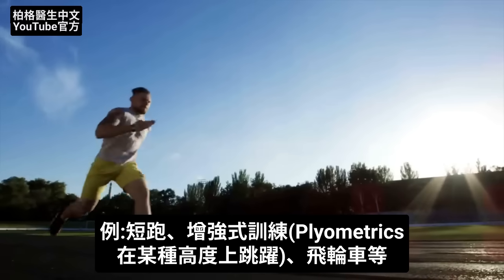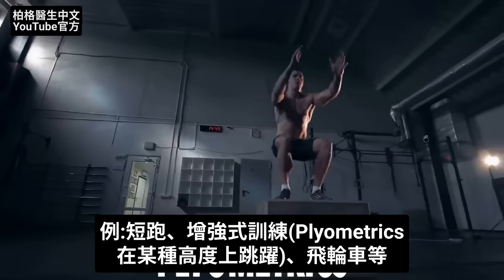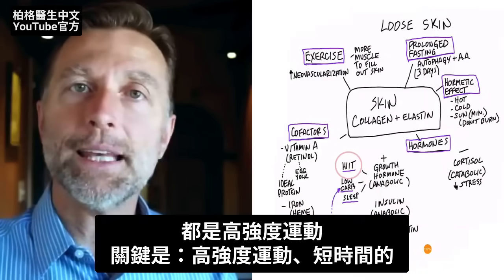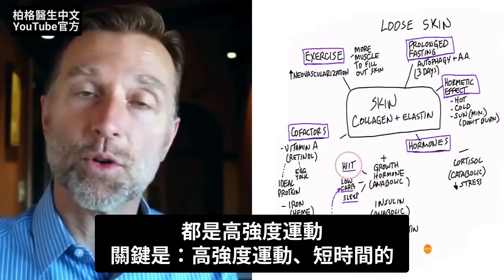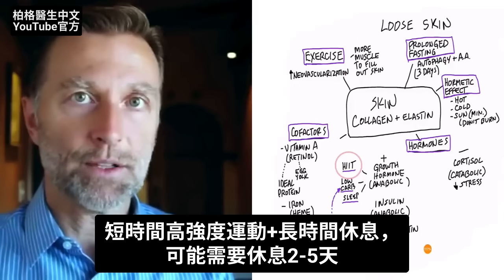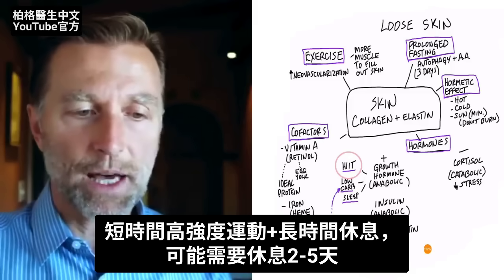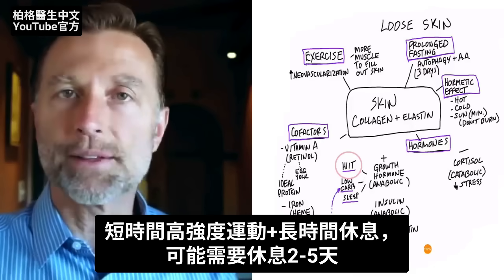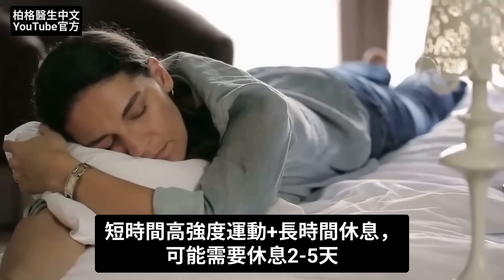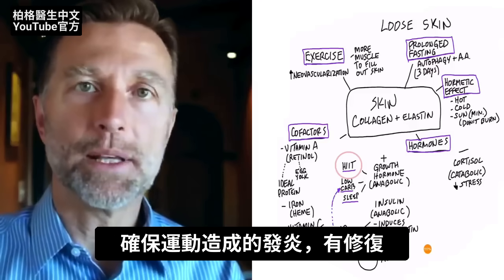What would that look like? Well, sprinting, hopping on some type of elevation — that's called plyometrics — spin bike, anything that involves intensity. But the key is keeping it short so you don't overtrain. Thus, high-intensity interval training — you're not going to do sustained high-intensity. You're going to do short bursts of high-intensity with lots of rest in between, resting for 2, 3, 4, or 5 days, making sure that inflammation and recovery is happening.